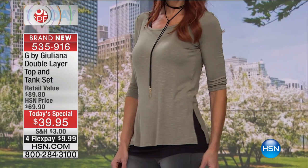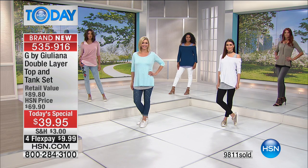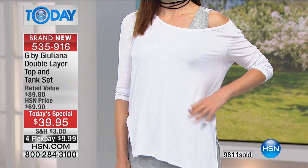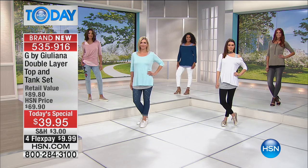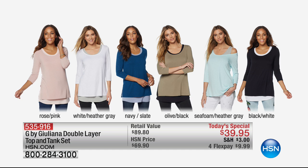On Sonia you see the gorgeous olive, and it also comes in black. Your choices are rose in the upper left, white with heather gray under, black and white, navy and slate, olive and black, seafoam and heather gray, and black and white. The rose and pink is very, very limited if not already sold out.